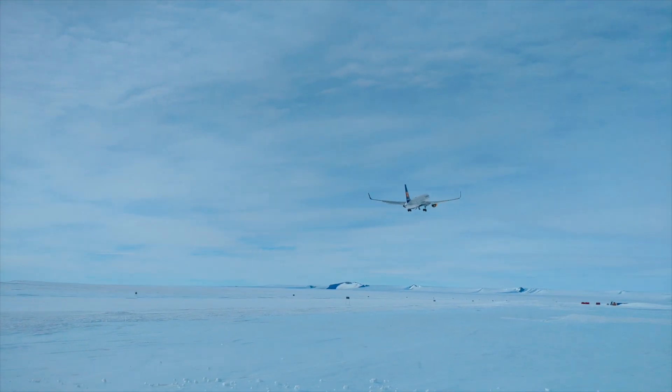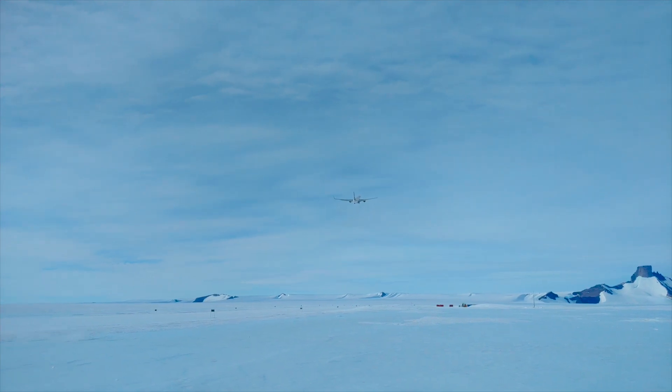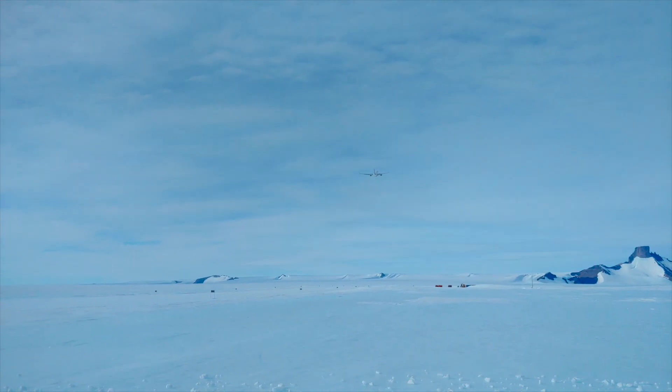So who else wishes they'd been on this flight? And what's the most remote airfield you've ever flown to? Let us know down in the comments. For FlightRadar24, this is Gabriel Lee. Thank you.